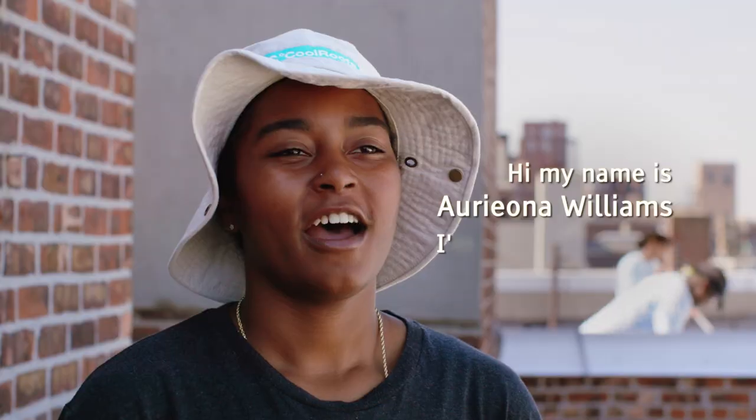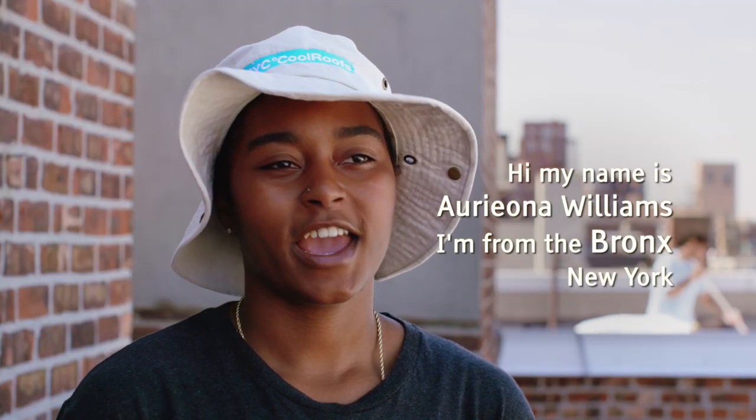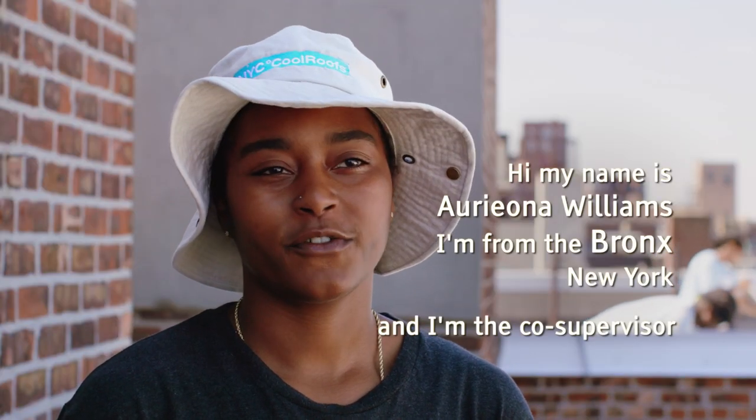Hi, my name is Ariana Williams, I'm from the Bronx, New York, and I'm the co-supervisor for New York City Cool Roofs.